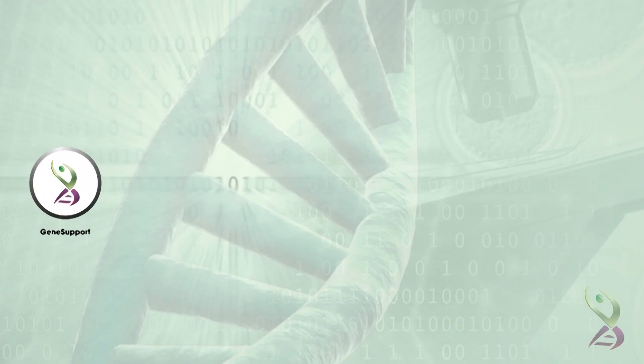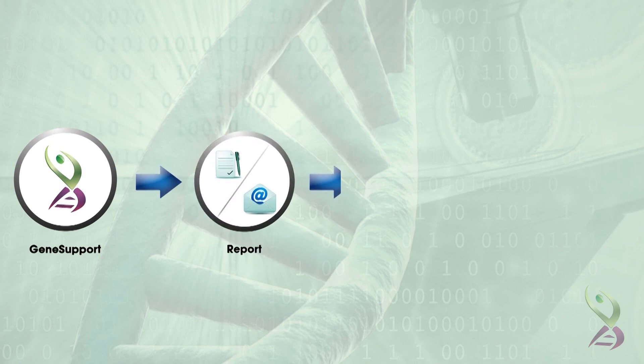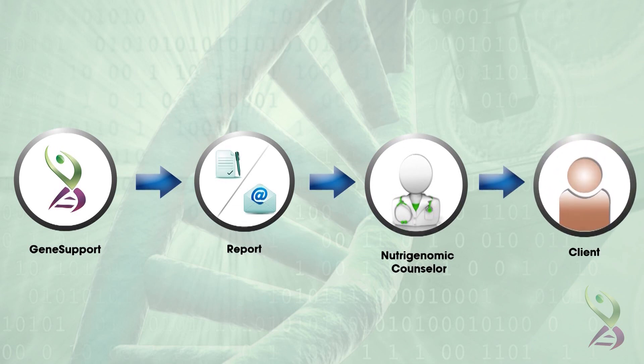The hard copy as well as soft copy of the report is made available to the NutriGenomic Counselor for their views and remarks and then shared with the individual undergoing the test. The complete report details all the genes studied, type of polymorphism and its significance in the individual.